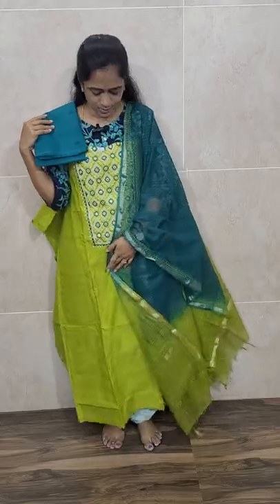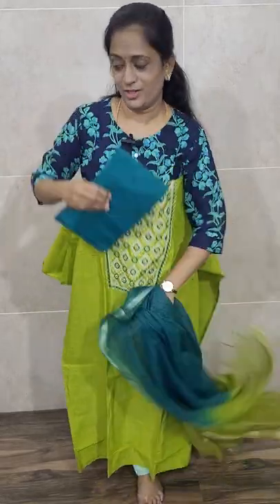Priced at ₹1390 with free shipping. In this concept we have three color combinations — all three are very beautiful. The first is a nice light green with a peacock blue color combination.